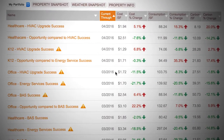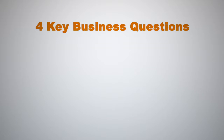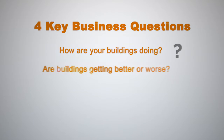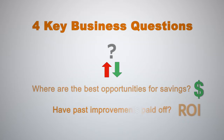We'll update your buildings monthly to bring visibility across the entire portfolio and deliver the insights so you can answer four key business questions: How are your buildings doing? Are buildings getting better or worse? Where are the best opportunities for savings? And have past improvements paid off?